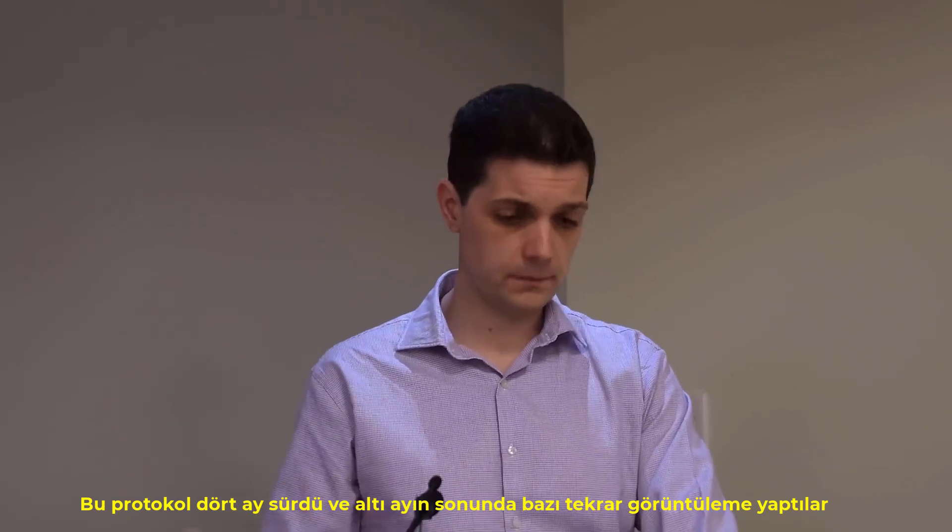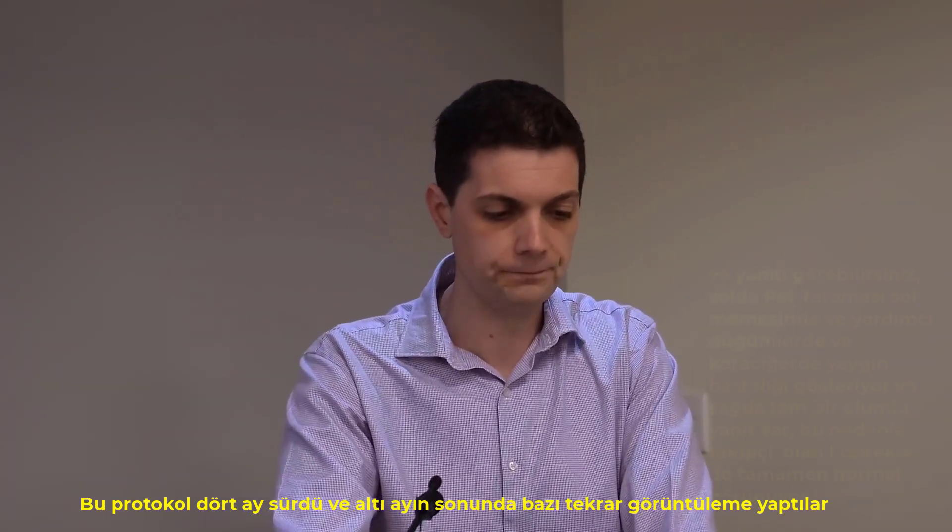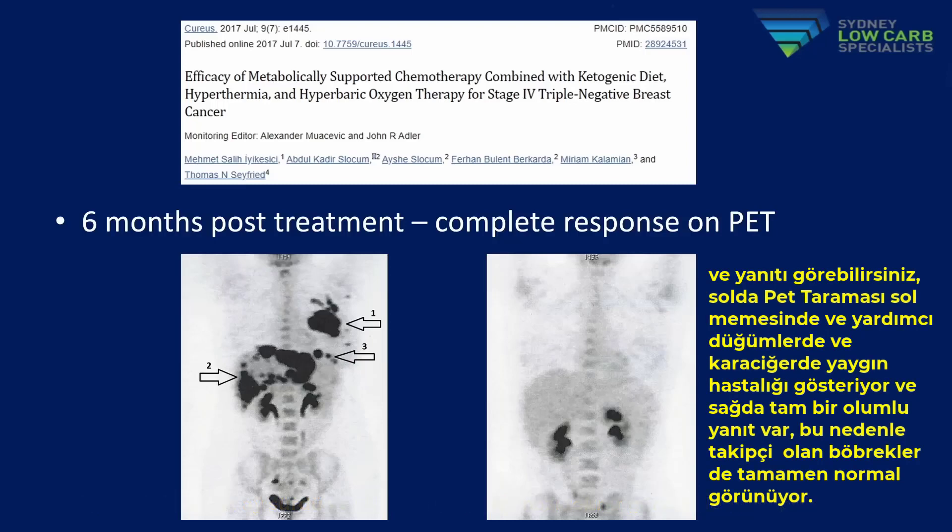This protocol lasted 4 months, and at the 6-month mark they did repeat imaging. The PET scan on the left shows widespread disease in her left breast, axillary nodes, and liver. On the right, she has a complete response — the only tracer visible is in her kidneys, which is completely normal.